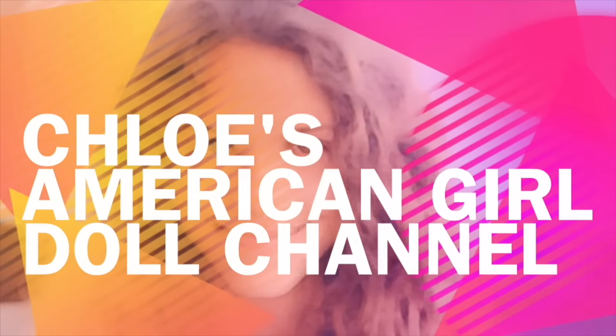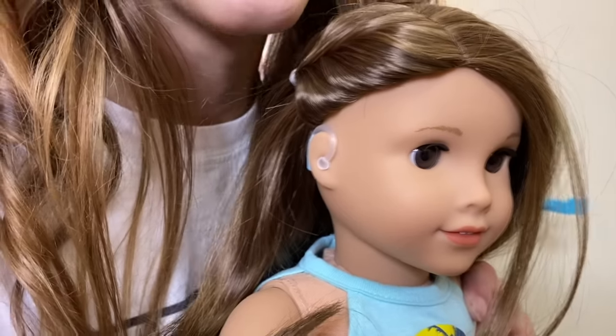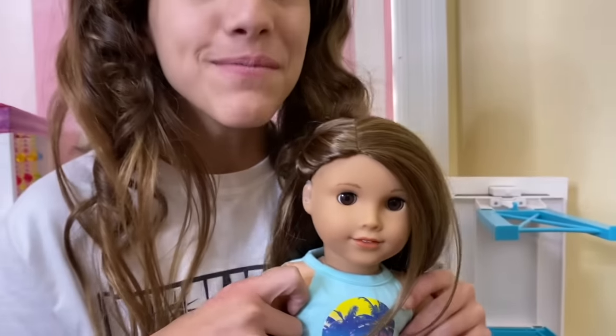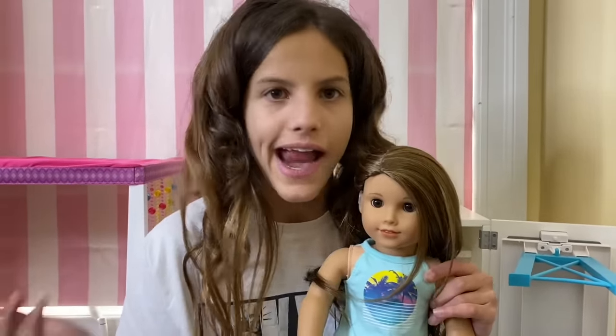It's Chloe's American Girl Doll Channel. Hey guys, I'm with the 2020 Girl of the Year, Joss Kendrick. She is a surfer and a cheerleader.